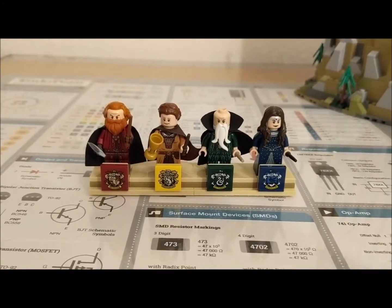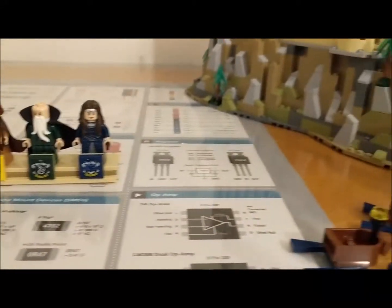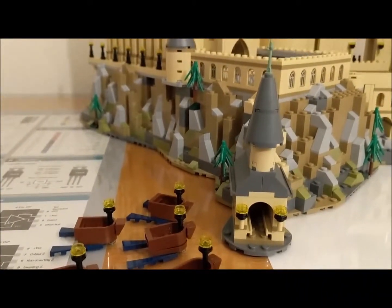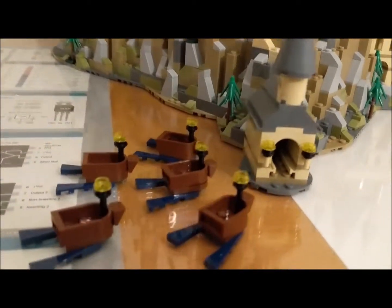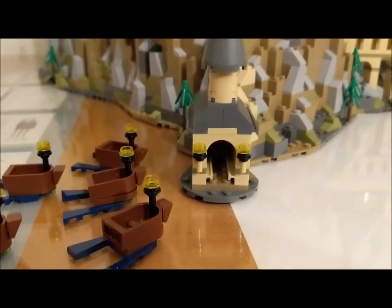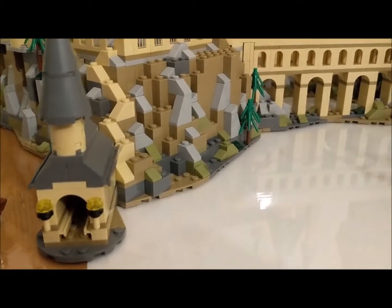Now we're going to move on to the boathouse where all of our first years begin their journey. Hagrid's already dropped them off, as you can see, and there is the boathouse. There are some cool windows on the inside — a weird little detail.